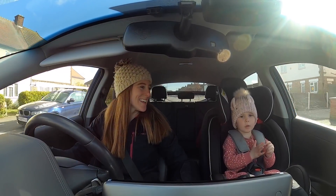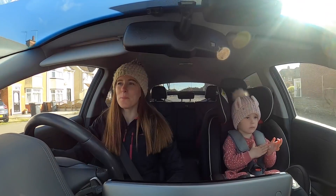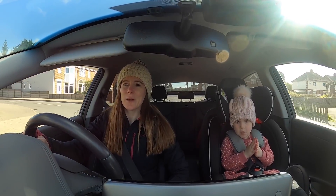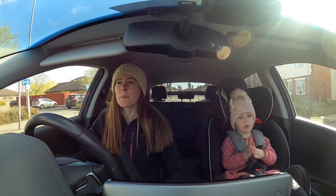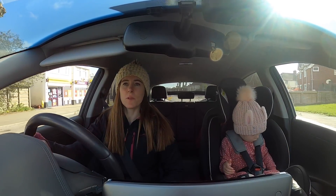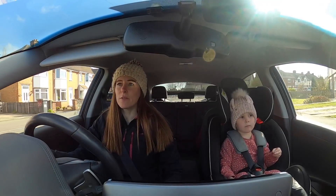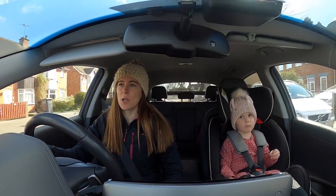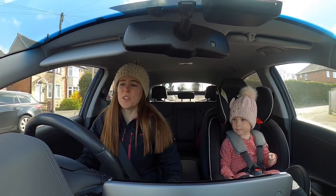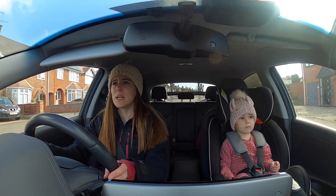Good morning - it's day four and we are going to Twycross Zoo. It reopened this week and it's not very far for us to get there. It's a nice sunny day but a bit chilly so we've got our hats and coats. I've still got 98 miles on the predicted range which, considering I've used it since Monday without charging - the last time I charged was Sunday night - is pretty amazing. The efficiency is incredible on this. It's about 12-13 miles to the zoo.